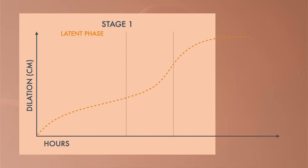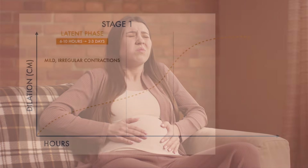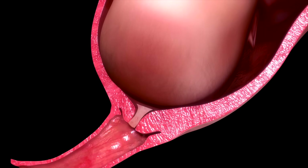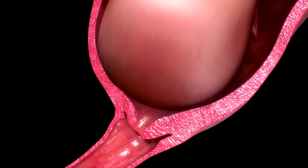The first phase is the latent phase, which is the easiest phase, and its duration ranges from six hours to three days. It usually starts very slowly, giving you time to get used to the sensation of labor. You may feel mild, irregular contractions that come every 20 to 25 minutes and last about 30 to 45 seconds. During this phase, the cervix dilates from zero to five centimeters.